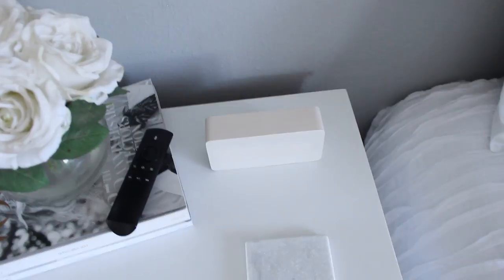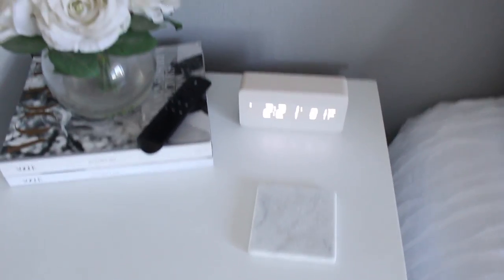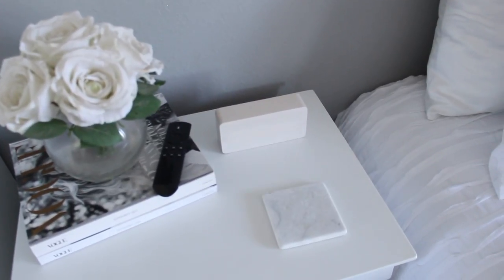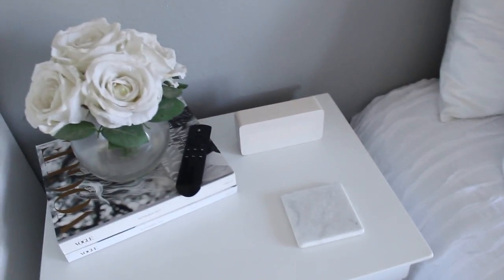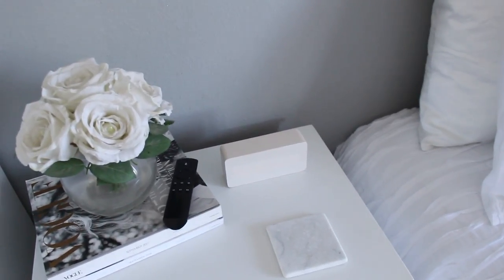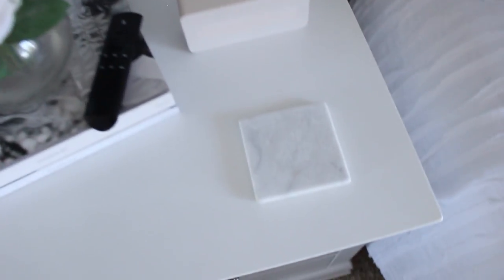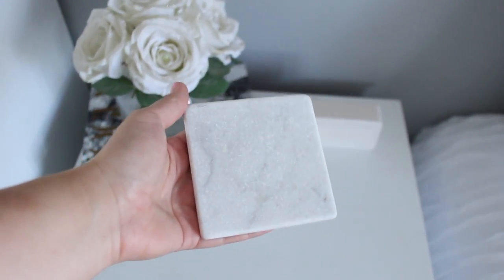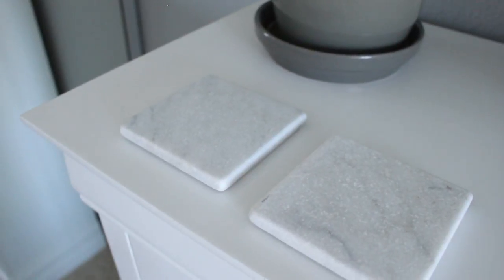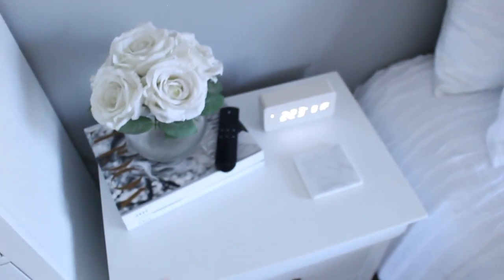If you're wondering what that block-looking thing is — it's an alarm clock! I got it on Amazon and I love it because the light goes out if there's no movement or sound. It only stays on for about 15 seconds just if you need to check the time or the alarm goes off. It's really bright so I love that it has a sleep mode since I need my room pitch black when sleeping. I'll link it below — not that expensive. I also have really nice marble coasters from Amazon with cork underneath so they don't scratch the dresser.